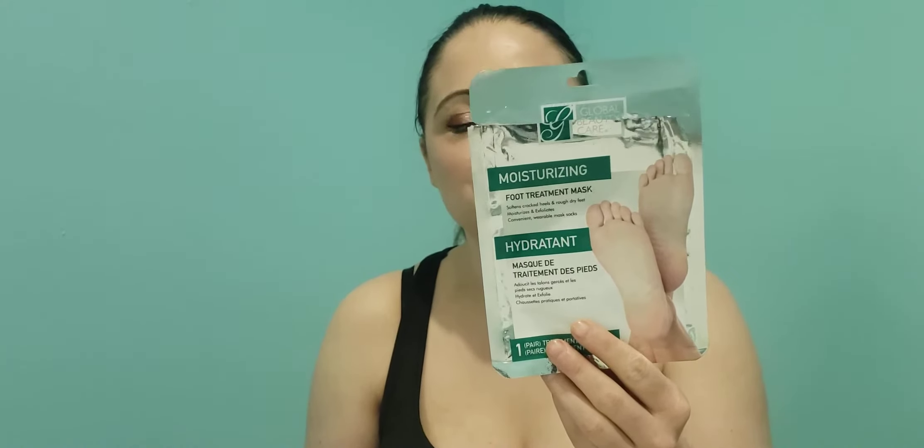I finished up some Absure pain relief hot patches — these are good, I repurchase them, you get two for a dollar. I also did the foot treatment mask. This did absolutely nothing. It says you're supposed to leave it on for 90 minutes and then within four to seven days your calluses will peel away, but it just tightened my feet up.